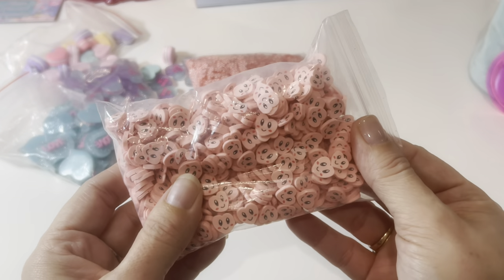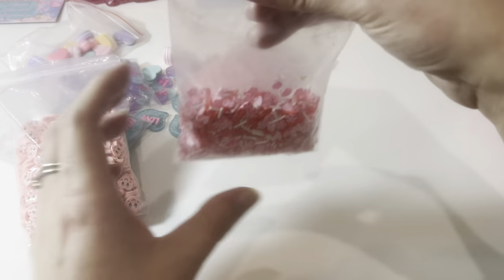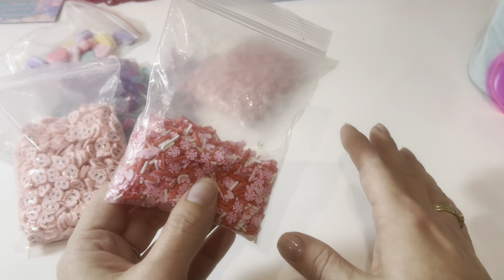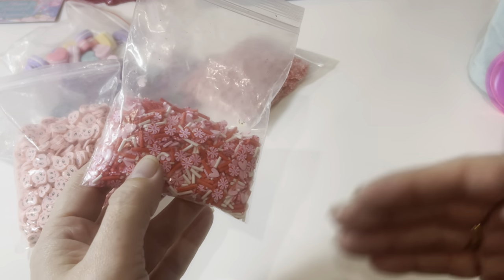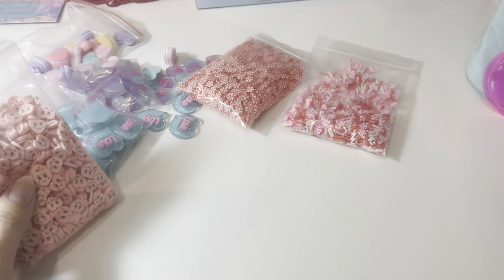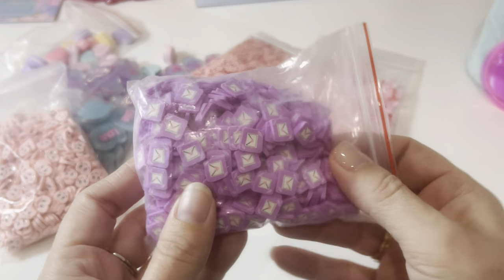Next we have more fimo slices — I think this is supposed to be Kirby, that's why I bought them, like a heart-shaped Kirby. So this could definitely be used for Valentine's too. This one was a 100 gram bag and I split it with a friend who also has a shop on Etsy — we made a joint order on AliExpress and split things to save money. Then next I got these little envelopes — these would even be great for happy mail, like a little happy mail shaker with an envelope and a heart. Perfect for Valentine's Day.